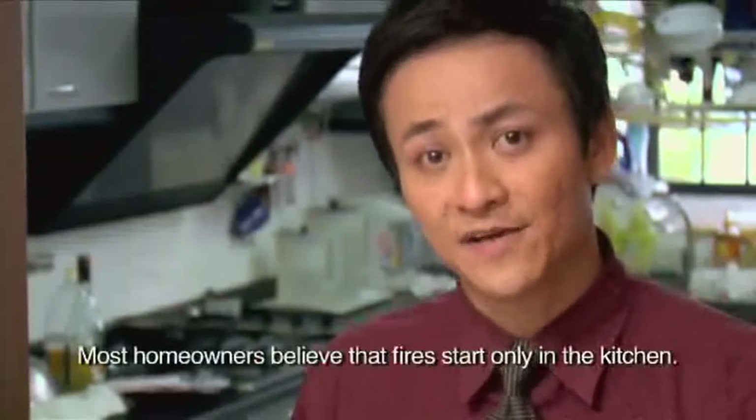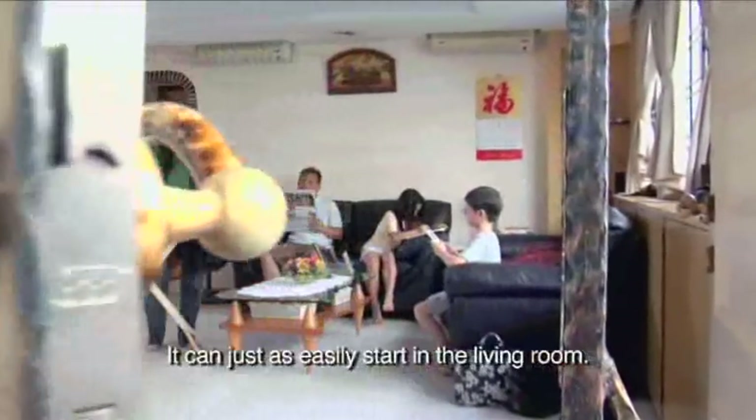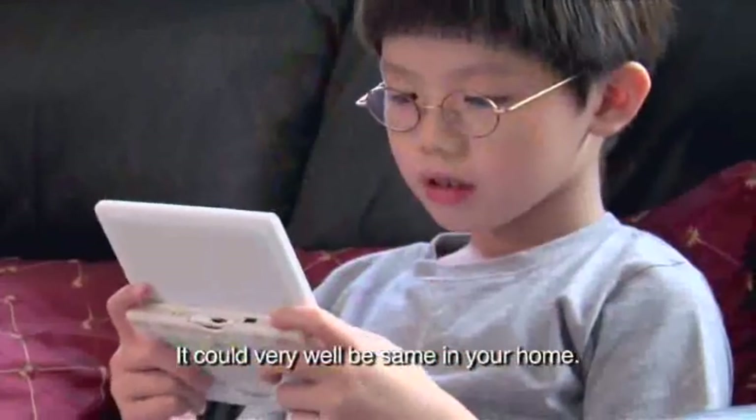Homeowners believe that fires start only in the kitchen, but that is not true. It can just as easily start in the living room. Can you spot any possible causes of fire? It could very well be the same in your home.